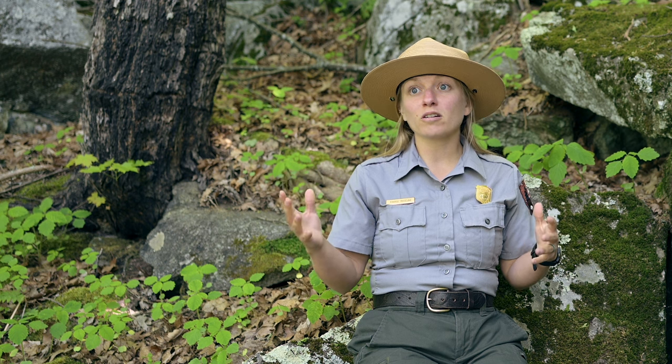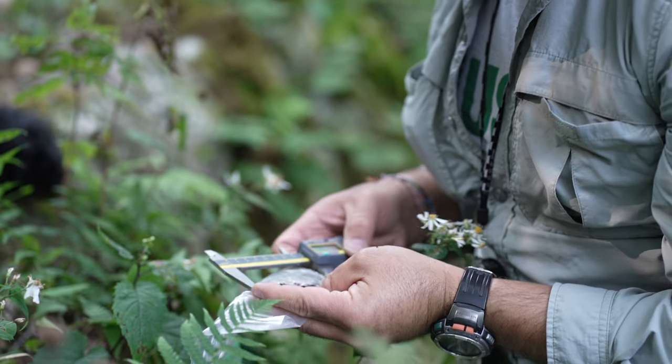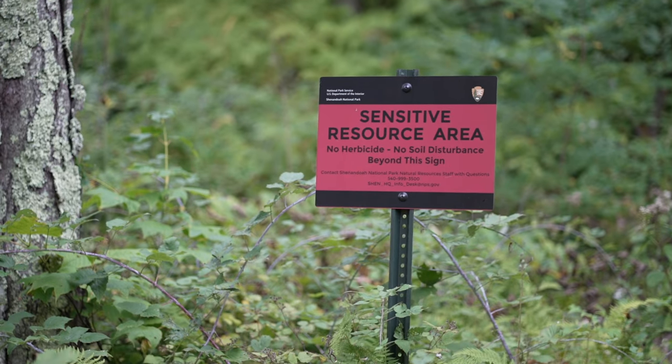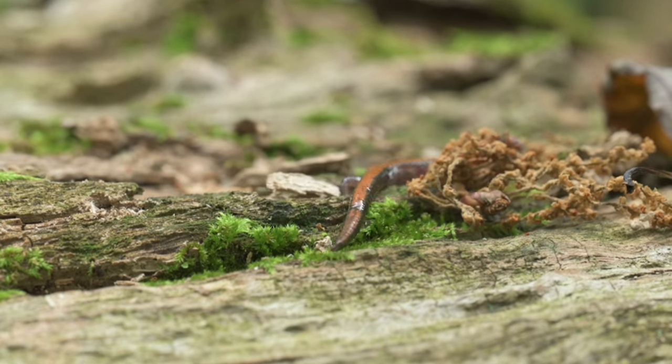Climate change is impacting Shenandoah National Park, the Shenandoah salamander, and the world as a whole. It's hard to mitigate climate change because the generating factors are outside of the National Park Service's control. But there may be things we can do to mitigate the effects. If we know that hotter and drier conditions are reducing the viability of the salamander or increasing its extinction risk, we can think creatively about how to manage the forest or habitat to make it wetter and cooler. We're working with the National Park Service to come up with those kinds of creative management ideas that are within their ability to implement.